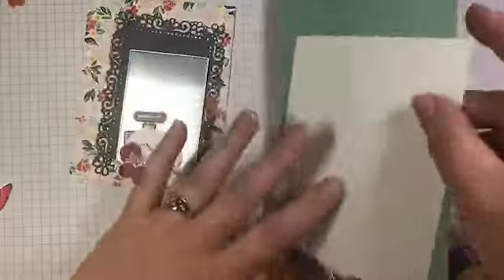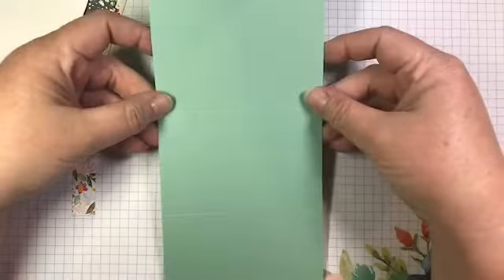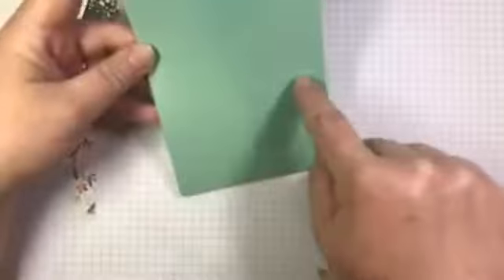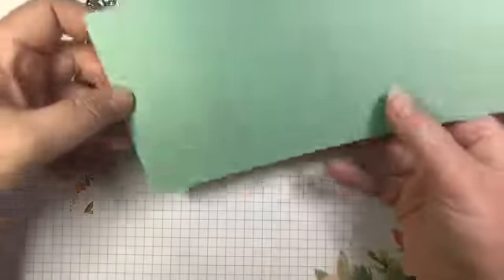Let me show you how I created my card base. This is a piece of mint macaron card stock — it's four and a quarter by 11 inches, so just half a sheet of eight and a half by 11 card stock. I've scored it in the middle at five and a half, just like I would for any other card. However, I've also scored again on one half — half again at two and three quarters. So this is scored at two and three quarters and five and a half, which gives me my base so I can stand up the front of my card.